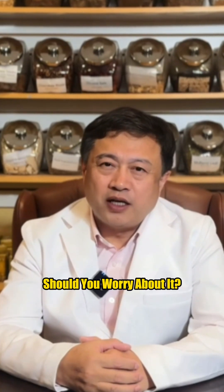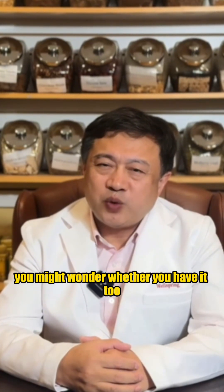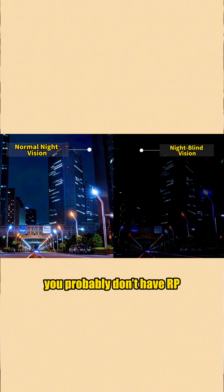Should you worry about it? If someone in your family has RP, you might wonder whether you have it too. But don't panic. The earliest sign is night blindness — if you see fine at night, you probably don't have RP.